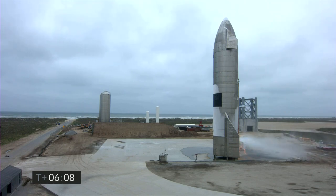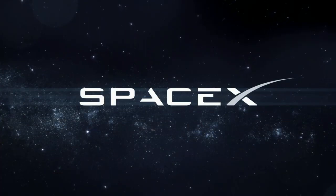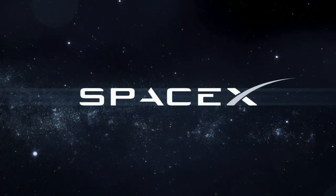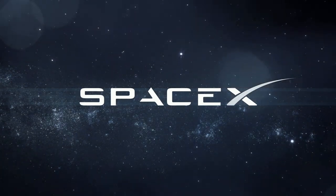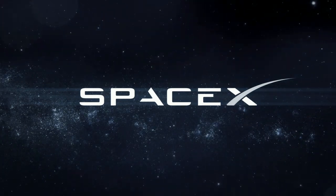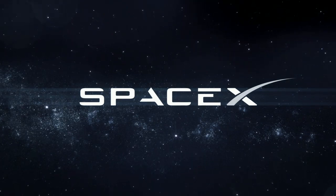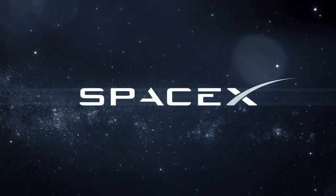An outstanding period as we work to enable the future of human spaceflight and expansion into the solar system. With that, we're going to conclude today's webcast with the views here of Starship 15. Thank you for joining us here at SpaceX, and have a good day. Thanks to the team for joining us on the occasion.